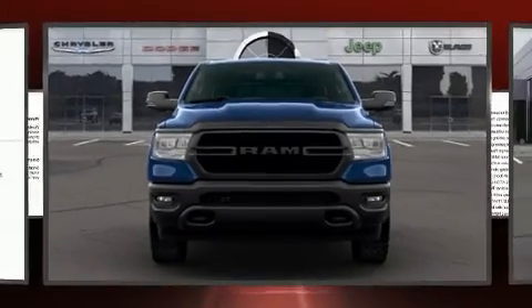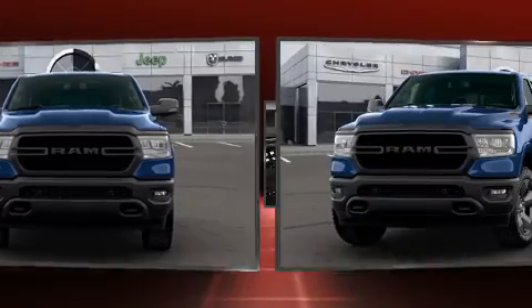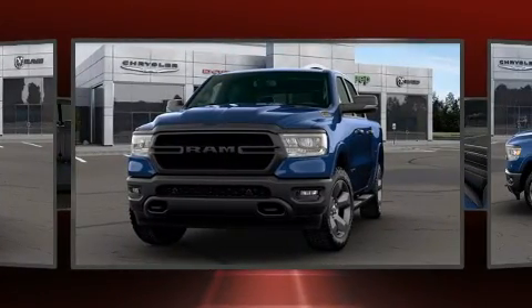Experience driving perfection in the 2020 Ram 1500. This four-door, five-passenger truck offers the latest in technological innovation and style.